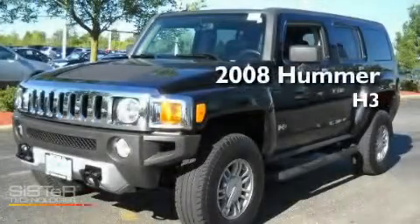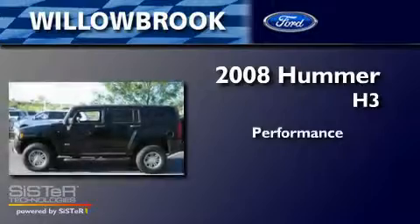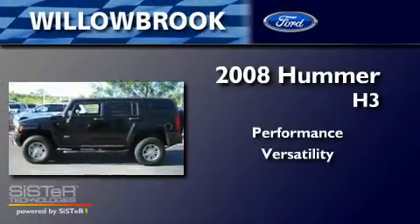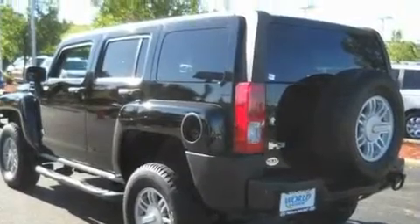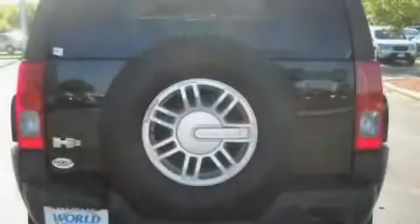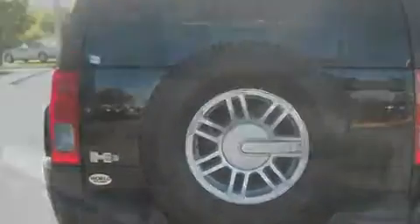This is a 2008 Hummer H3. Its top features include an auto-dimming rearview mirror, external temperature display, and XM satellite radio.